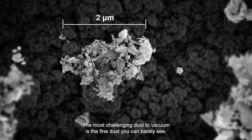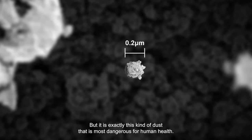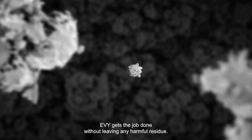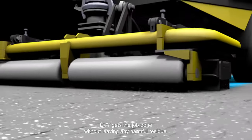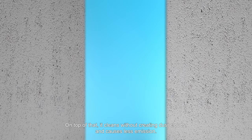The most challenging dust to vacuum is the fine dust you can barely see. But it is exactly this kind of dust that is most dangerous for human health. Eevee gets the job done without leaving any harmful residue. On top of that, it cleans without creating dust clouds and causes less emission.